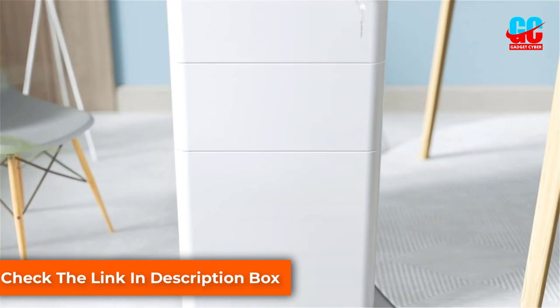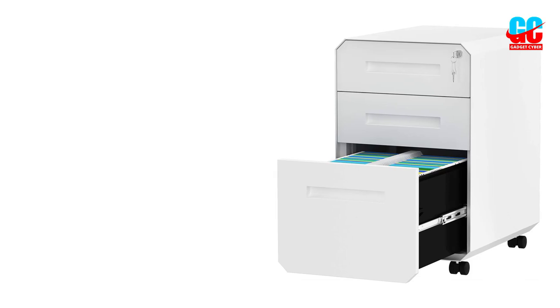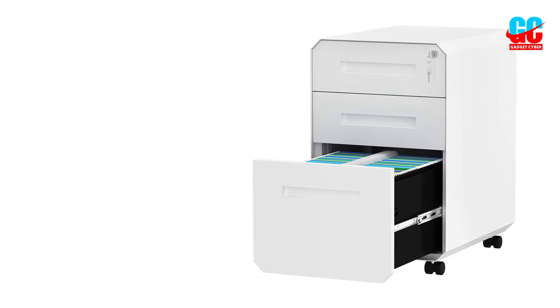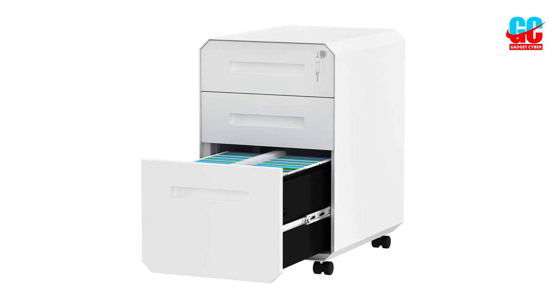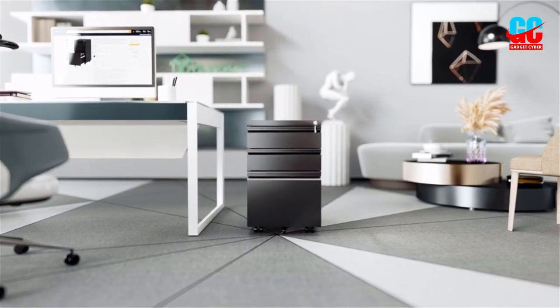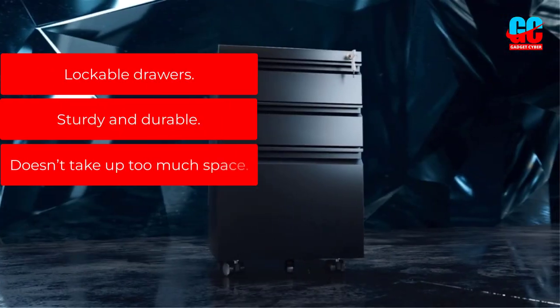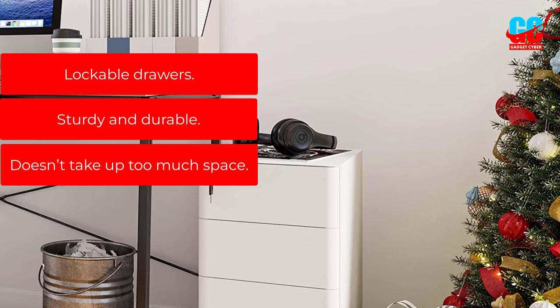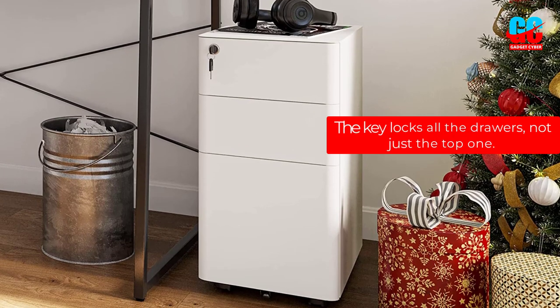Talking about the specific characteristics of the drawers, the top drawer includes a removable pencil tray, while the bottom drawer comes with a removable file bar specifically designed to accommodate A4 size documents. The whole file cabinet is built using heavy-duty steel, which makes it durable and sturdy, and the central wheel on the bottom gives higher stability, preventing it from tipping over when the top drawers are opened. Overall, this is a great solution for storing your documents. Pros: Lockable drawers. Sturdy and durable. Doesn't take up too much space. Cons: The key locks all the drawers, not just the top one.